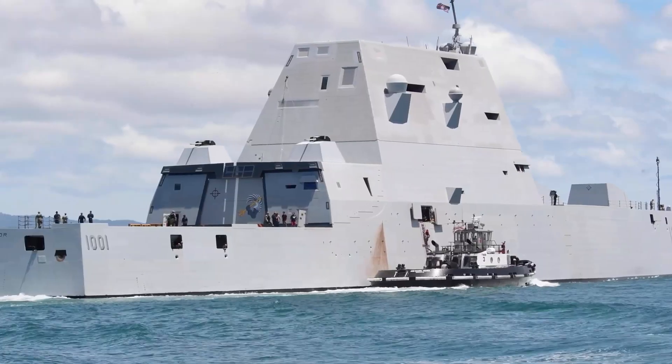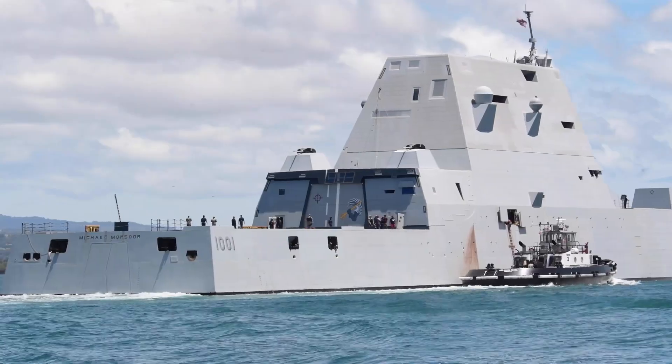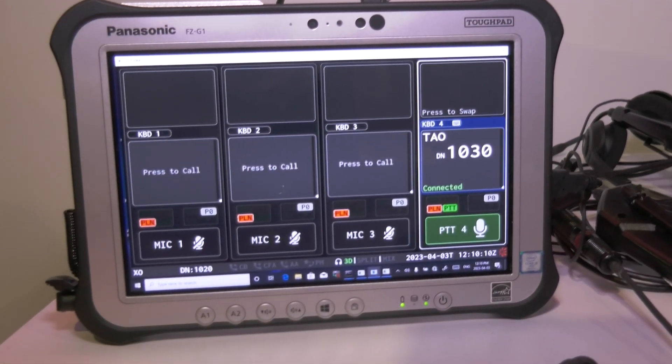You need to be able to communicate with secure radios as well as talk on large internal nets and conferences. You need to be able to communicate with internal personnel as well as external personnel, and SHINCOM allows you to do all those things.